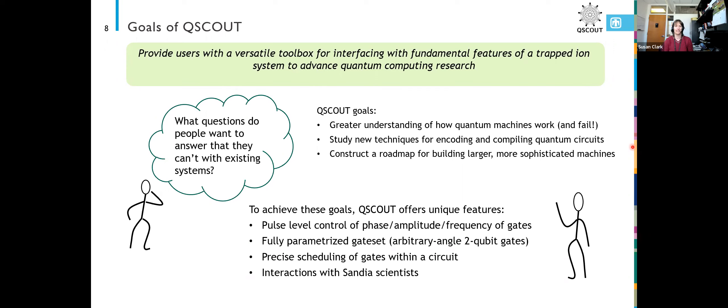I think the real added value of the QScout system is the interaction with the Sandia scientists. We spend a lot of time looking at and thinking about the data, and we have some insights into how trapped ion systems work. When you submit a project, it isn't just you submit and get the answer back — we'll send you back the data, any calibration data you want, and if something is not quite what you expected, we'll work with you to figure out why that might have happened or if there's some noise source we weren't considering.